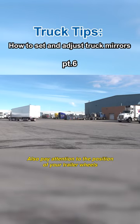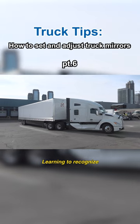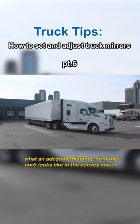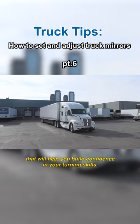Also, pay attention to the position of your trailer wheels when making a right-hand turn. Learning to recognize what an adequate distance from the curb looks like in a convex mirror will help you build confidence in your turning skills.